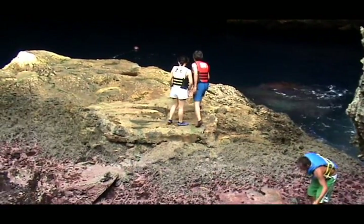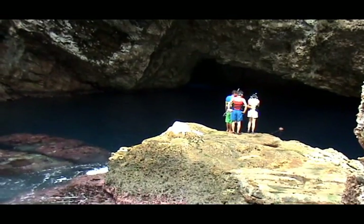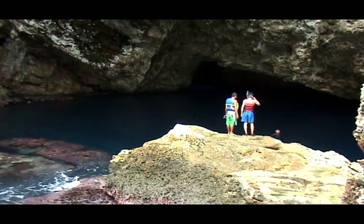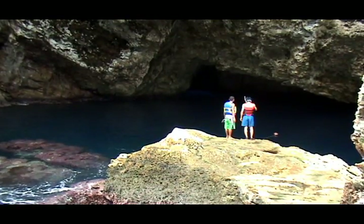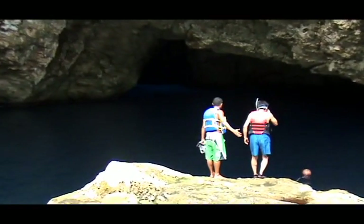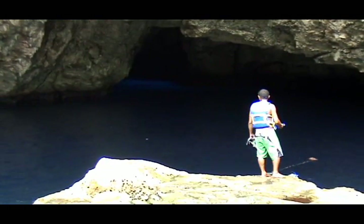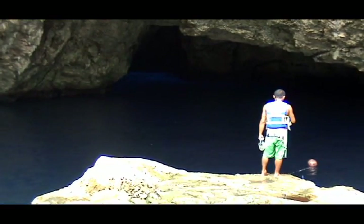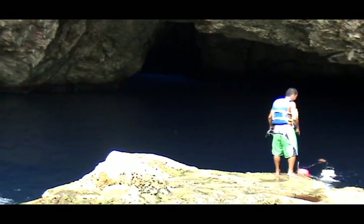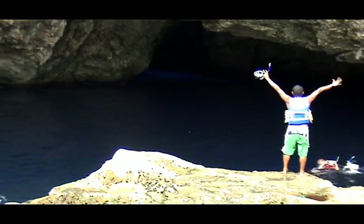This is a pair that are going to take some snorkeling into the grotto with a guide. They jump in one at a time and swim out towards the buoy you see in the background. The second person jumps in, and the guide waits until they get out near the buoy, then gets their attention and has them wave back so that he knows they are listening to him.